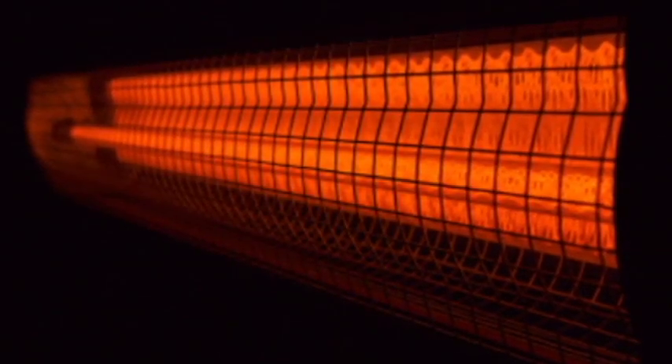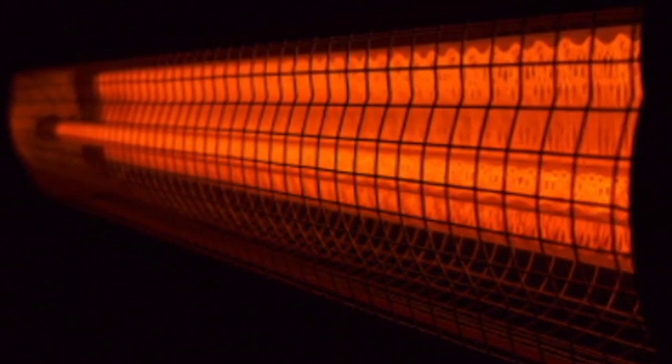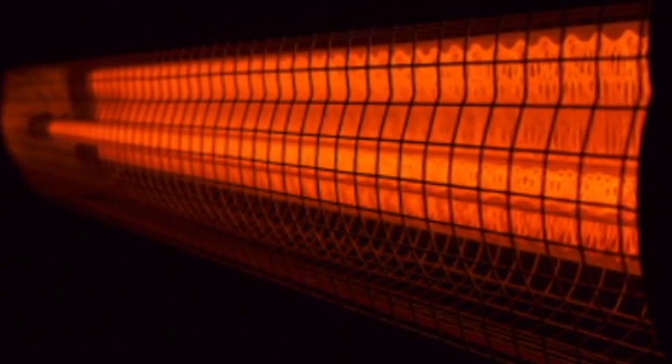Infrared heaters are a great way to heat your home and bring down the cost of your heating bill. Here's a quick review of the top 5 on the market today under $200.